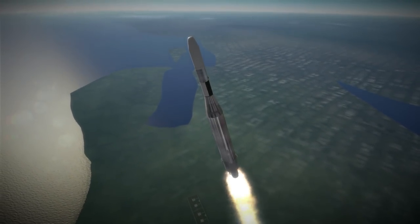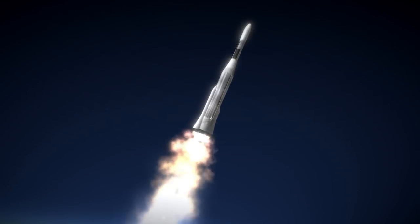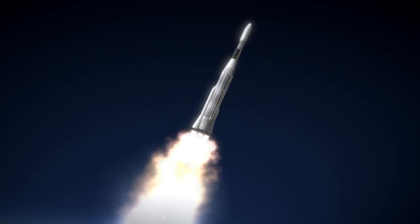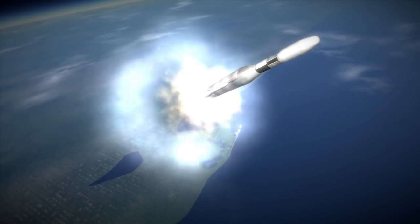Mariner 3 had been launched on an Atlas Agena three weeks earlier but failed because its payload fairing didn't separate. NASA had better luck with Mariner 4, which made its transfer to Mars and became the first probe to successfully fly by the red planet.